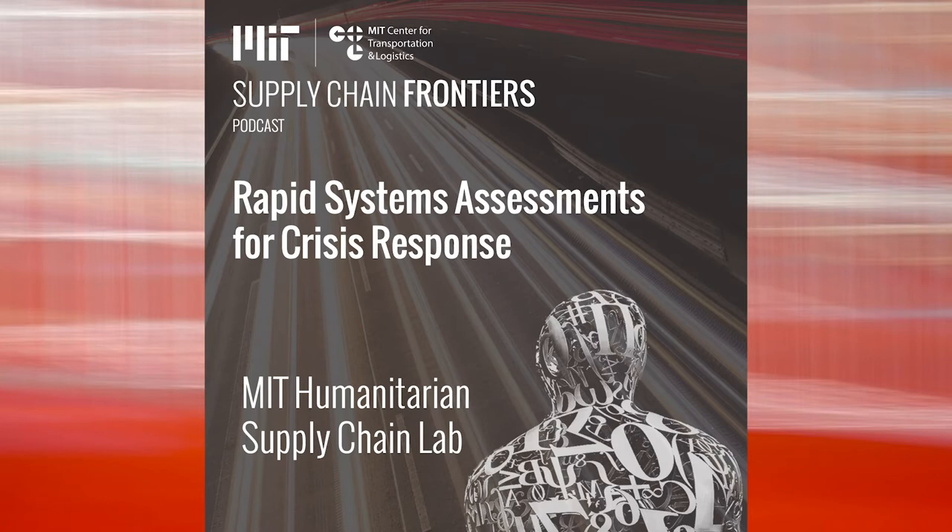Before we go into depth on the methodology that we used to respond to this emergency, I wanted to ask for a brief description on the projects that Tristan and Chelsea were working on. Tristan, can you tell us a little bit about the rapid systems assessment that you recently led in Uganda?